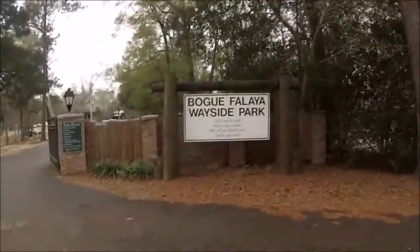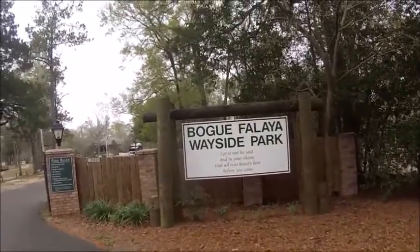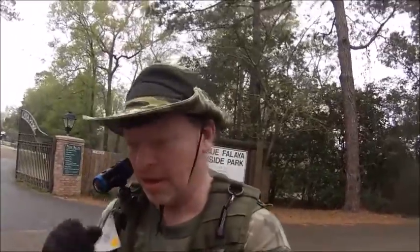I'm Ranger Kooky and I'm at the Bogue Lusa, we say park. I'm here to show you a nice beautiful park. I've got all my weight and gear on — I'm working to build up my stamina with all my gear.